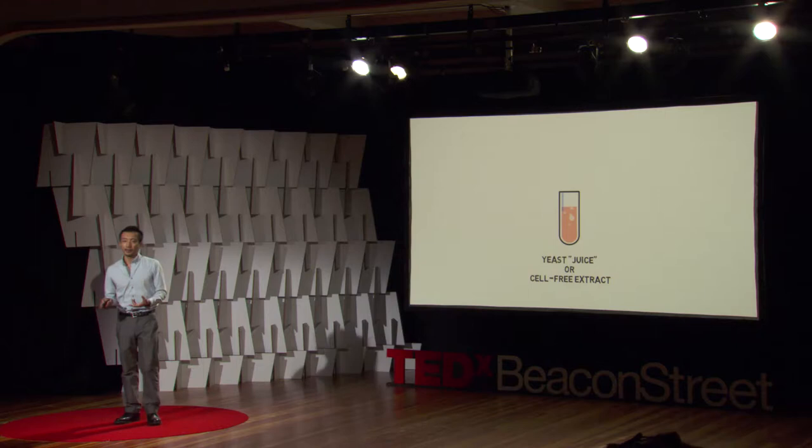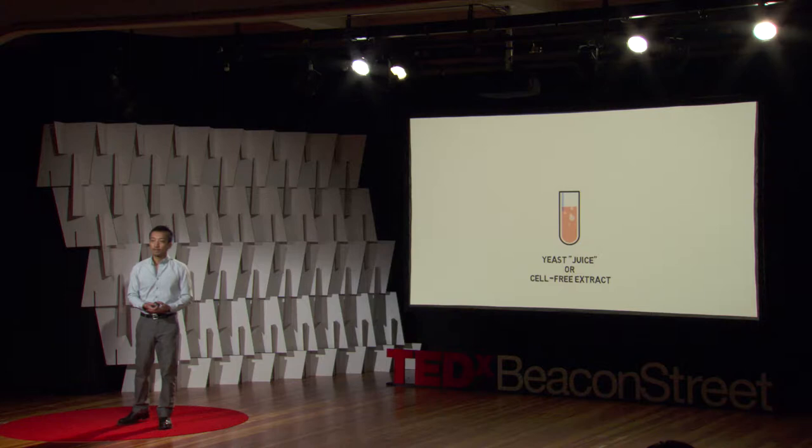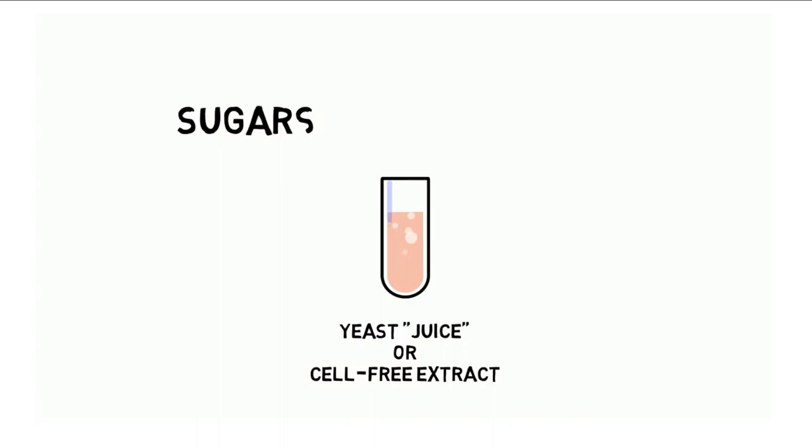What Buchner did was he collected these yeast cells, put them into a mortar and pestle, and pulverized them — just crushed them — and from that he collected the leftover fluid, which he called yeast juice. This juice is not living, it's not alive, it can't replicate. It's just the leftover parts — the extracted innards of the cell. But surprisingly, this extract that's not alive could do things that a living yeast cell could do.